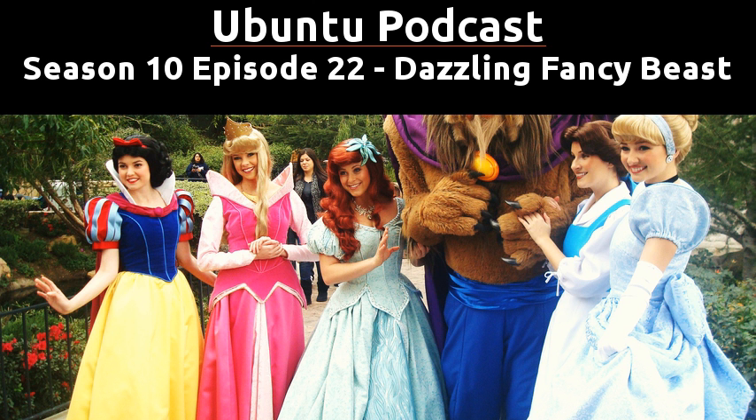Welcome back to the Ubuntu Podcast. It's season 10, episode 22, and this is the episode you've all been waiting for. Today we're going to review the Introware Apollo laptop and announce the competition that you can enter to win that laptop. We also have some virtual private love and we're going to go over your feedback.